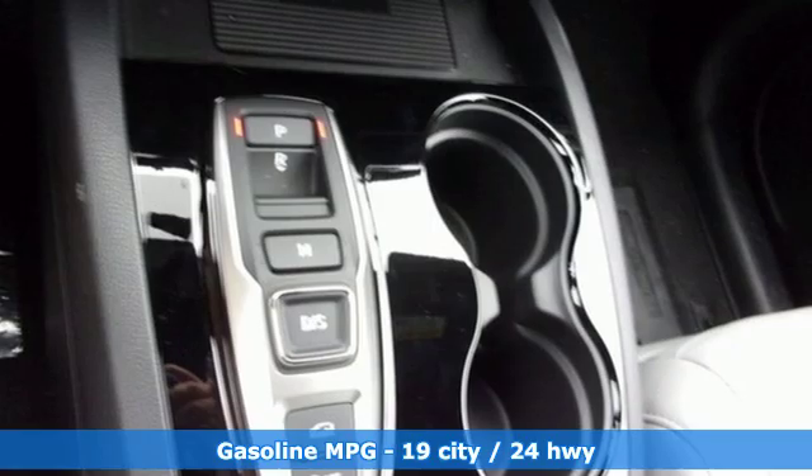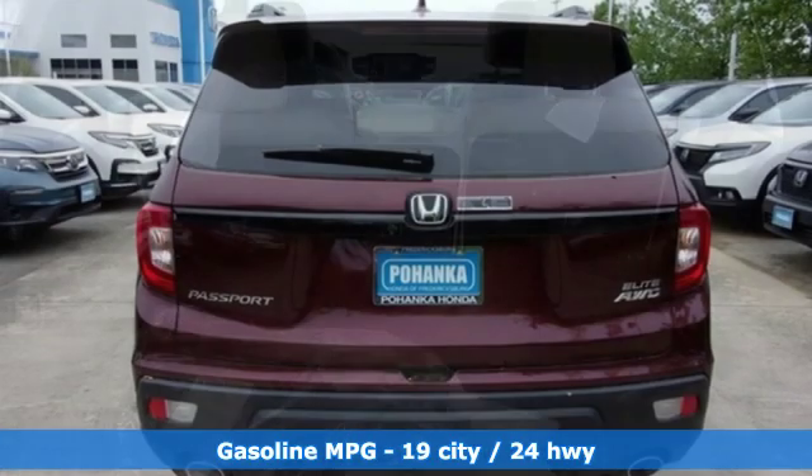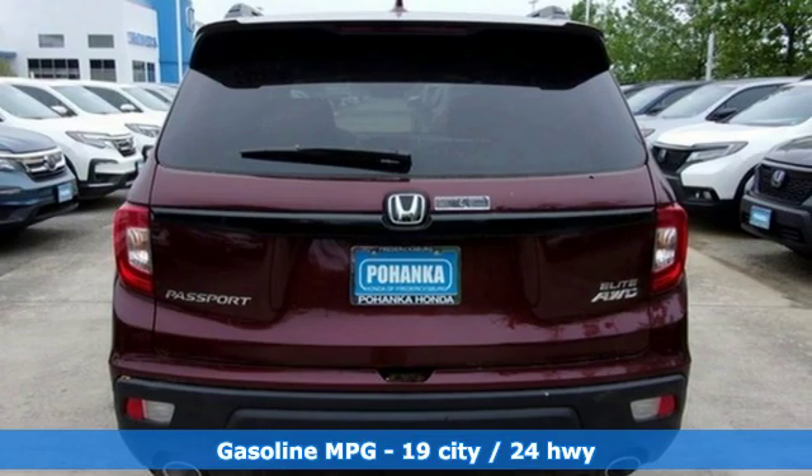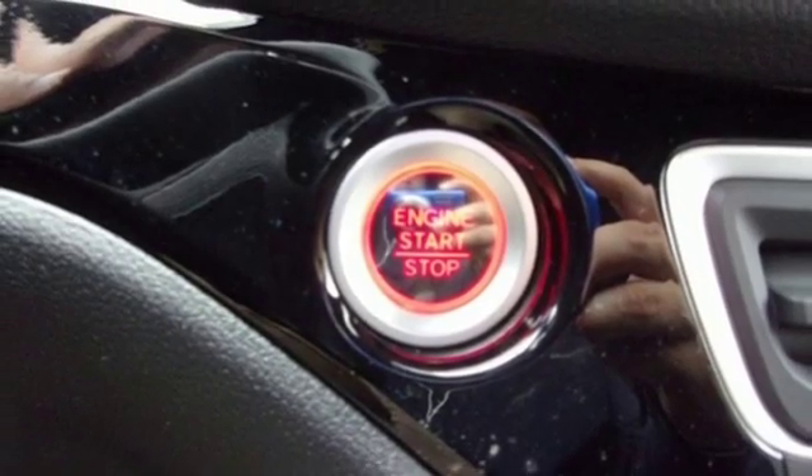It comes with the features you need and better yet want. Streaming audio, power heated mirrors, heated and ventilated leather bucket seats, configurable instrument gauges, doors and push button start proximity key.